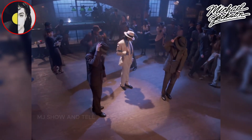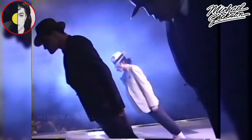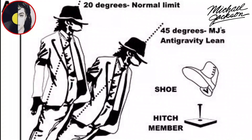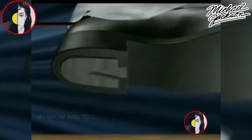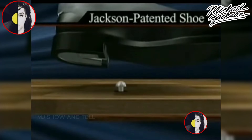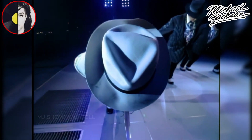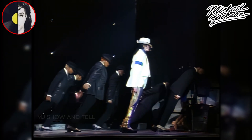The Lean. In the music video for Smooth Criminal and during live performances of the song, Jackson famously leaned forward at a gravity-defying angle. This effect was achieved using specially designed shoes — Michael designed a special shoe with a triangular slot in the heel which hooked onto a metallic peg that came up from the stage floor at the right moment, allowing him to lean forward at a seemingly impossible angle without collapsing.